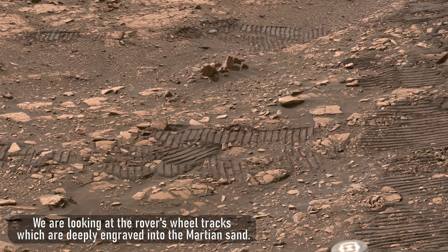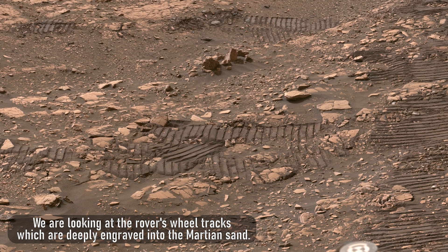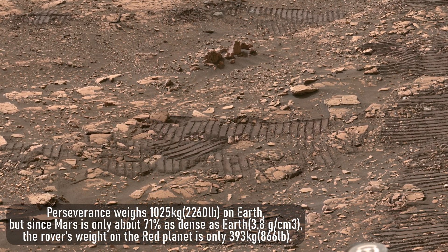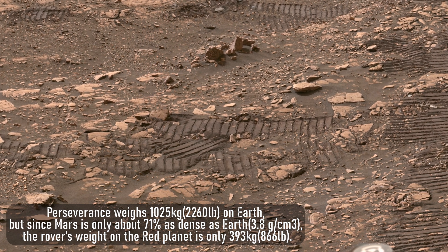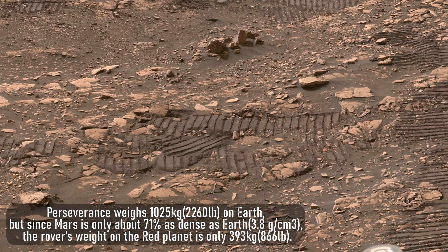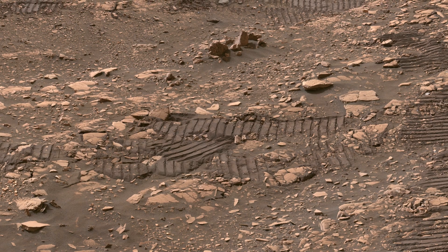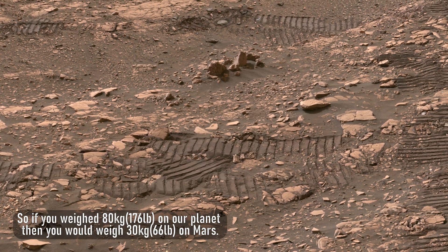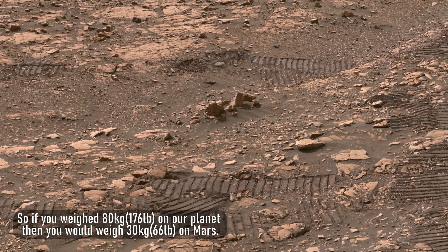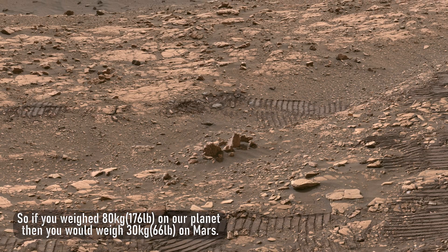We are looking at the rover's wheel tracks which are deeply engraved into the Martian sand. Perseverance weighs 1,025 kilograms on Earth, but since Mars is only about 71% as dense as Earth, the rover's weight on the Red Planet is only 393 kilograms. So if you weighed 80 kilograms, or 176 pounds, on our planet, then you would weigh 30 kilograms, or 66 pounds, on Mars.